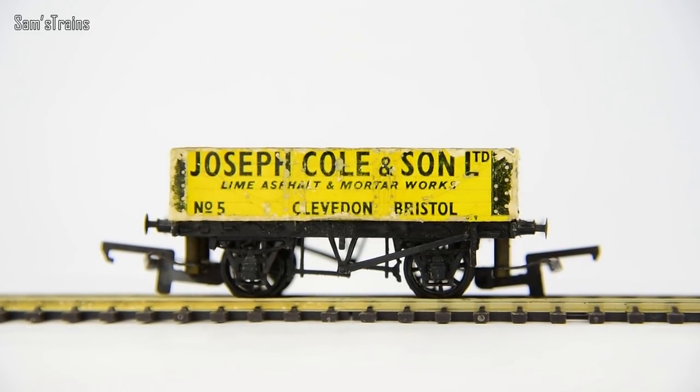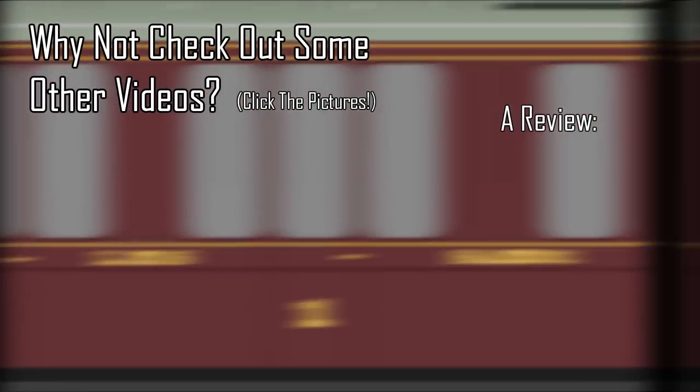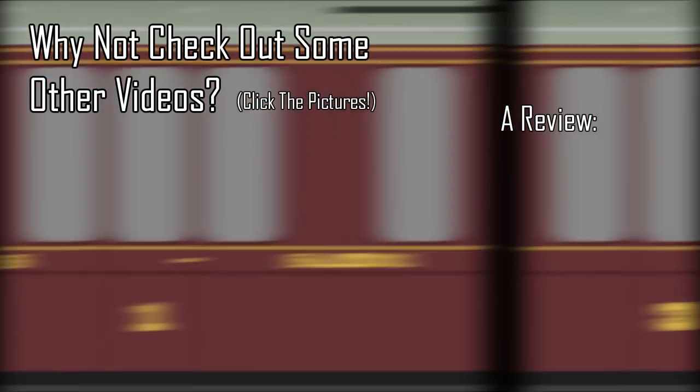That's a One Minute Wonder, thank you very much for watching. And if you know of any objects of intrigue which would make for a good One Minute Wonder video, let me know down in the description, and don't forget to include what is wonderful about it.